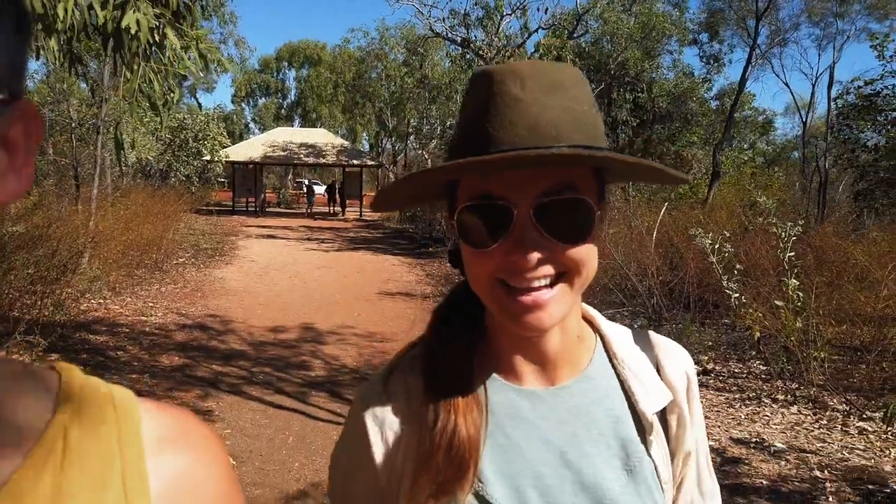Good morning! This is an exciting morning because today we are officially starting our adventure along the Gibb River Road. This is the trip we've been preparing for. This is why we got the Troopy and it is going to be a really fun one or two week trip — we really don't know yet. So first off, we're in Derby, and that's where we start off the trip.